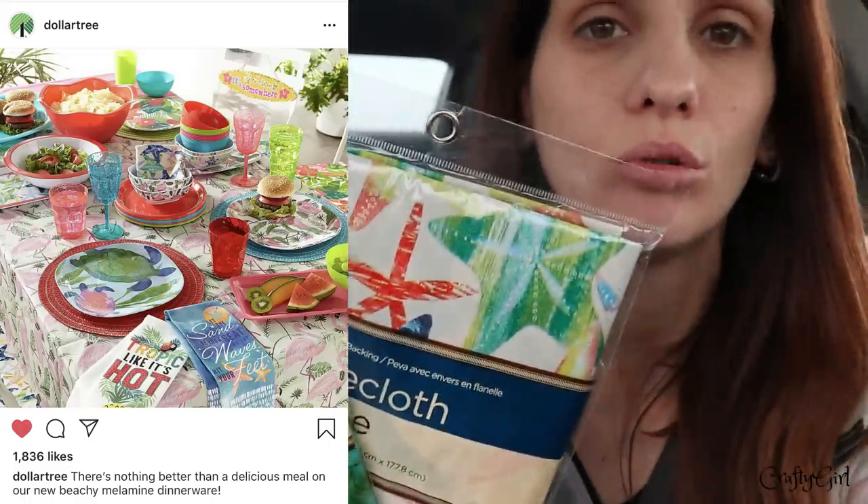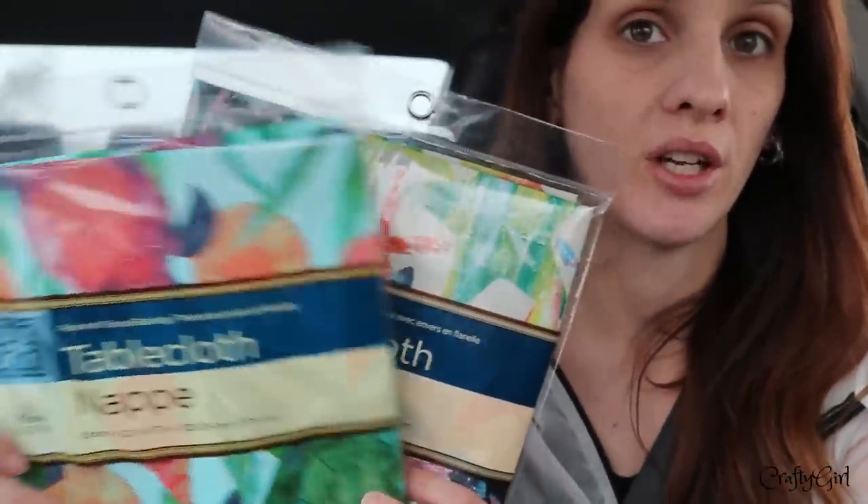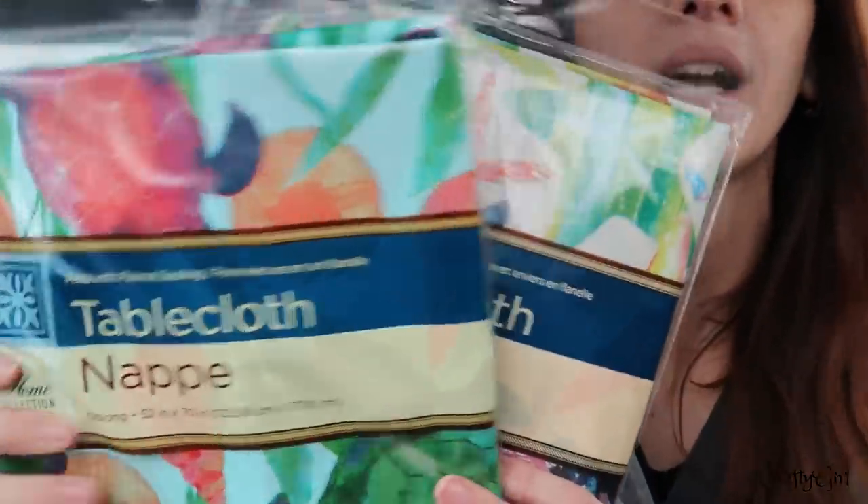I grabbed two tablecloths because Dollar Tree posted on their Instagram recently about their summer collection of plates and party stuff. I got the turtle one — just multiple colors — and the starfish pattern. I'm waiting for the plates to come out; I didn't get the bowls because someone was looking in that area so I moved along.